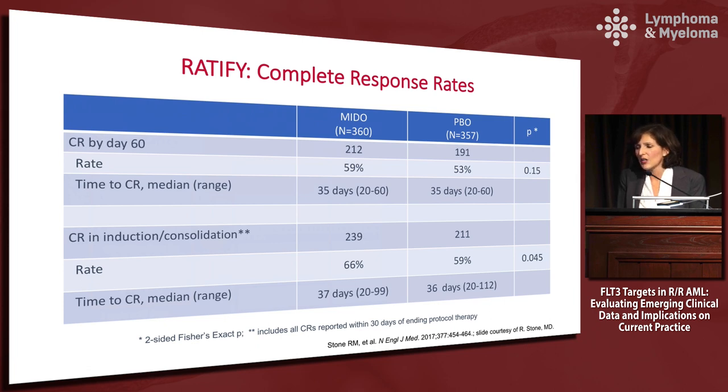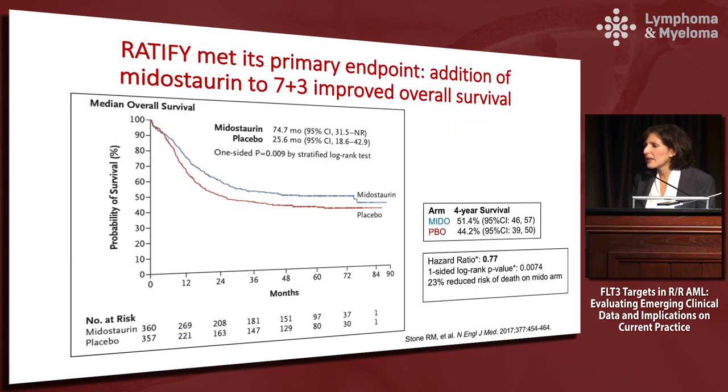The complete response rates were interesting — initially at day 60 there wasn't a statistically significant difference in CR, but a little later there was a difference in CR during induction and consolidation. An important note for AML trials generally: the time when you assess response should not be rigidly fixed to a particular day, as platelet recovery may happen two weeks later. The addition of Midostaurin to seven and three improved overall survival, meeting its primary endpoint, with four-year survival of 51.4% in the Midostaurin arm versus 44.2% in the placebo arm.